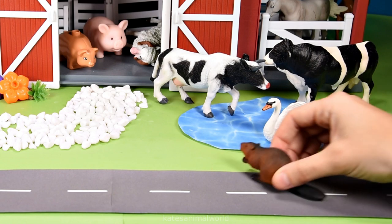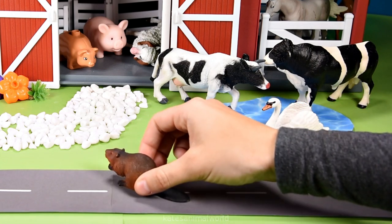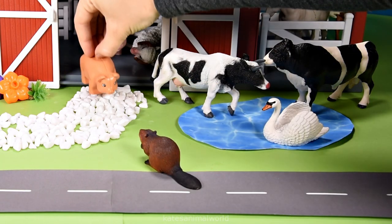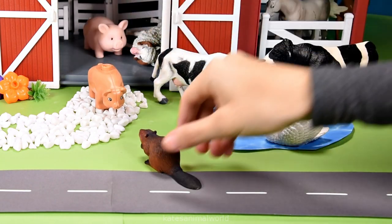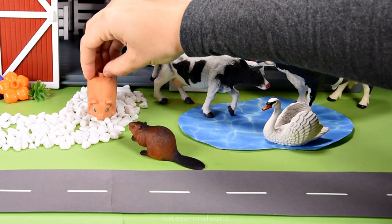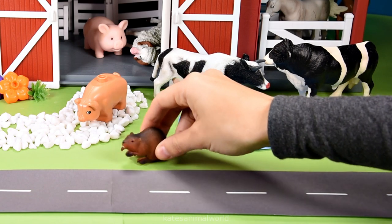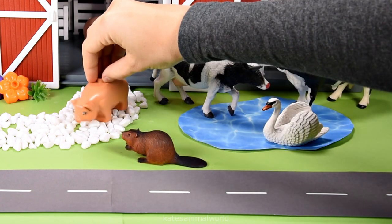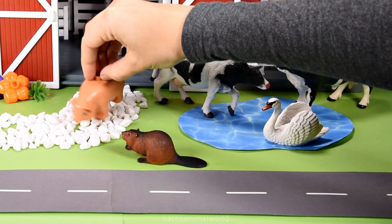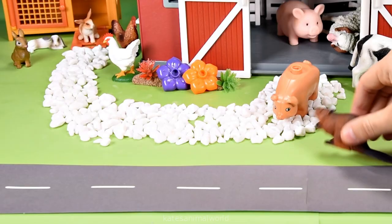Oh, who's this? It's a beaver. I wonder if they're lost. Hey pigs! Oh hey beaver, I just thought I'd swing by and say hi. Yeah, no worries — you're welcome anytime. Also, do you know how to get to the local shop? Yeah, just down that way about 300 meters. Oh great, alright thanks pig. See ya! Bye!